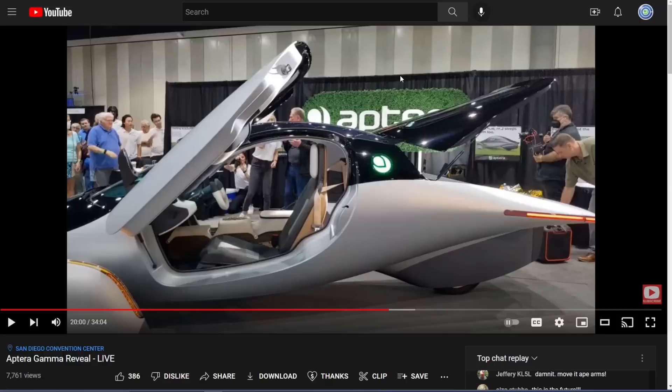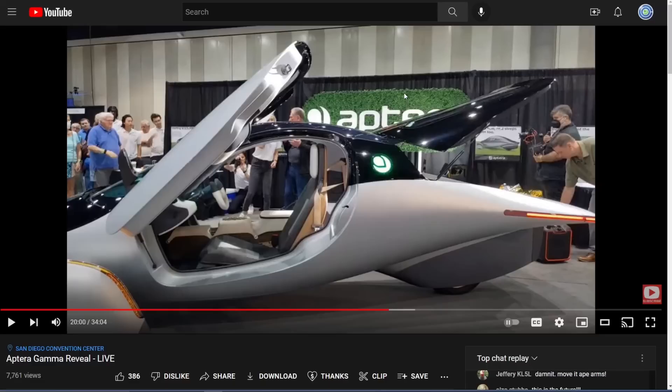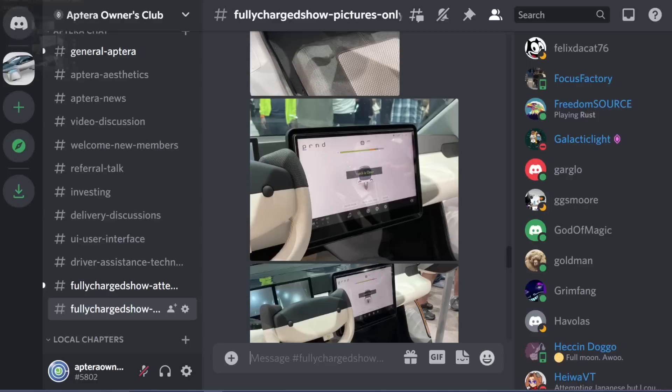There is so much information that got dumped on us, and I will have a gamma reveal video on this channel too. It's the same thing as everyone else has, but we had someone film it for us and had some technical difficulties getting it up. I just want to have it on the channel because it's a historical event in the history of the company. Thanks to all you guys putting up content — I'll link all those videos in the description below, so go check them out.